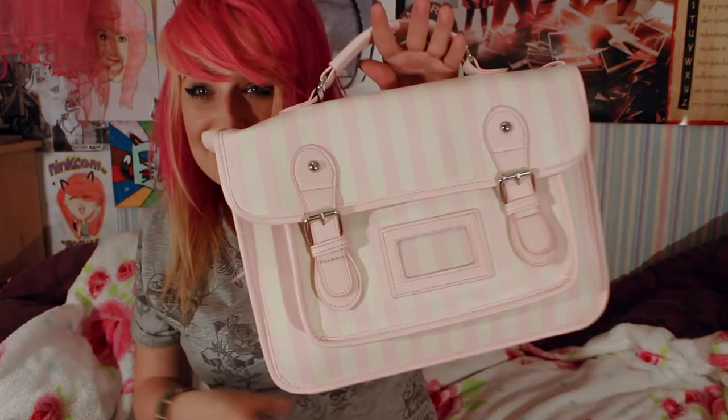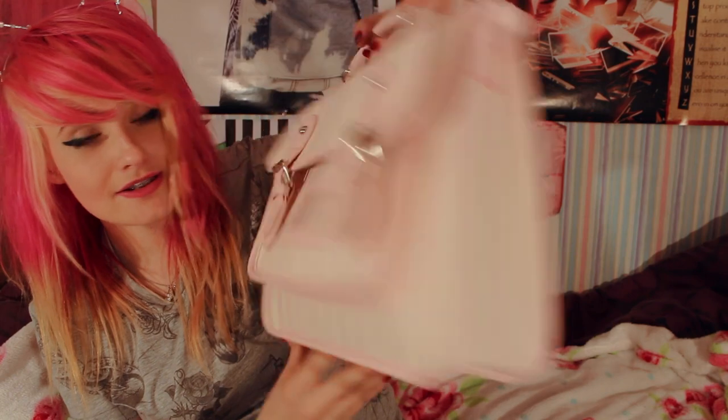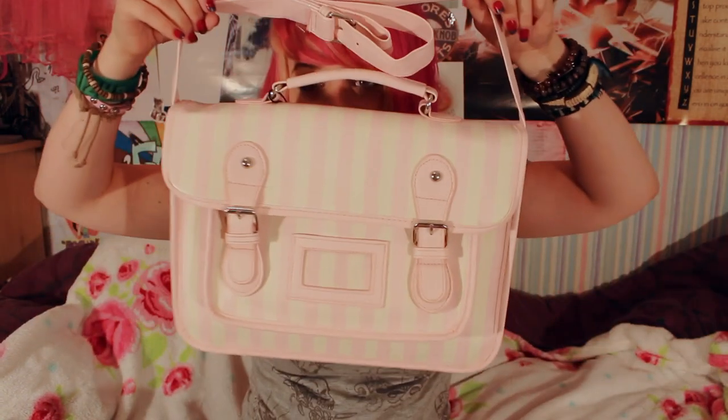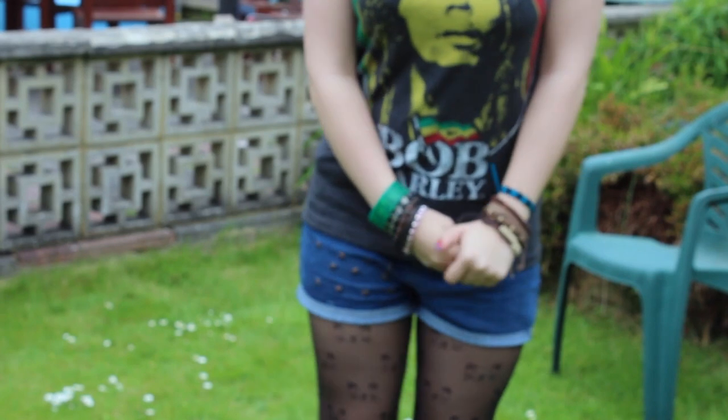One of my favourite things from the whole haul — I got a really nice bag from Primark that reminded me of candy. I kept going back and forth on it but eventually just decided to go for it and I'm so glad I did. It's so adorable — like candy — and it was available in this colour or blue, and I went with this one because it looks freaky-deaky cool. It was £9. And then the last thing from Primark was a Bob Marley top — I love Bob Marley so much, he's amazing — and I got that for £8 which was a bargain.